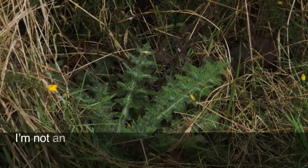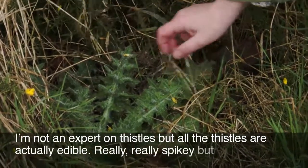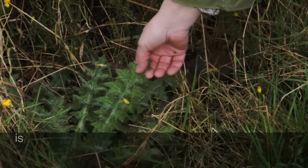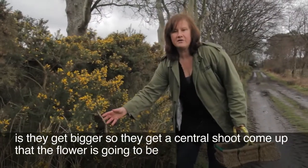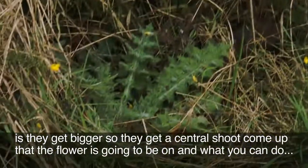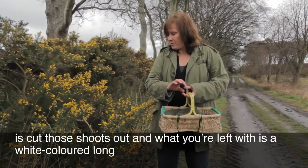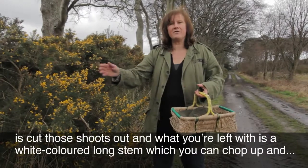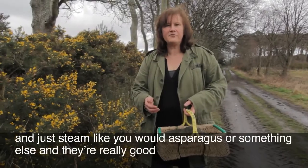I'm not an expert on thistles but all the thistles are actually edible. They're really spiky, but what happens is they get bigger so that a sort of central shoot comes up that the flower is going to be on. What you can do is cut those shoots out and what you're left with is a white-coloured long stem which you can chop up and just steam like you would asparagus, and they're really good for you.